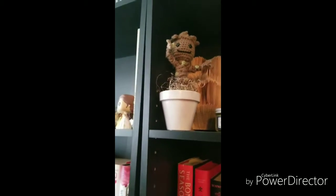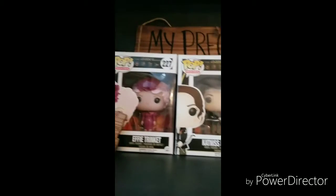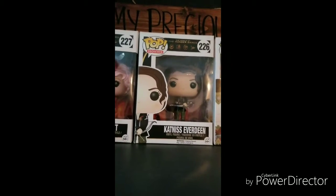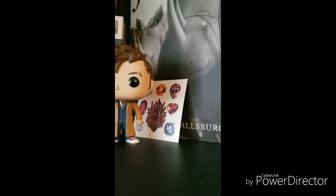Jumping to the next shelf, we have a Baby Groot knitted craft thing, a candle and bookmark from Owl Crate, one of those book decorations, and a paw print that I made. We have a 'My Precious' sign that I got from a craft show. We have Effie Trinket, Katniss Everdeen, and Wonder Woman — they're still in their boxes because Effie doesn't stand up anymore, Katniss was really expensive like $60, and I just never took out Wonder Woman. And here we have Tenth Doctor — David Tennant — and the tattoos that came in from Owl Crate.